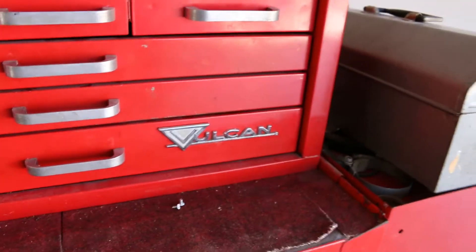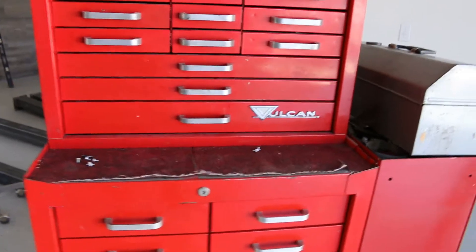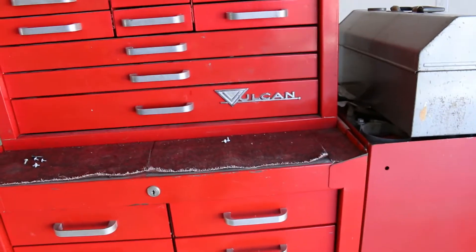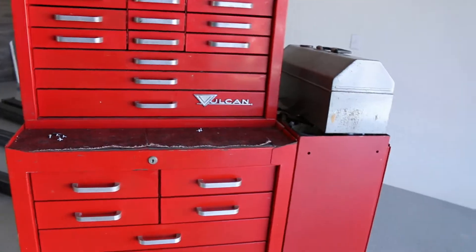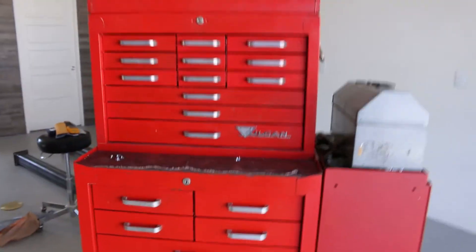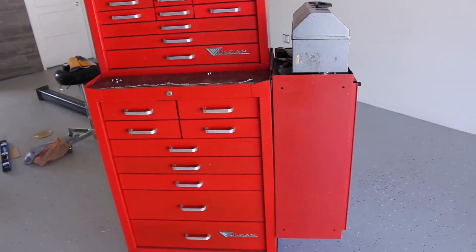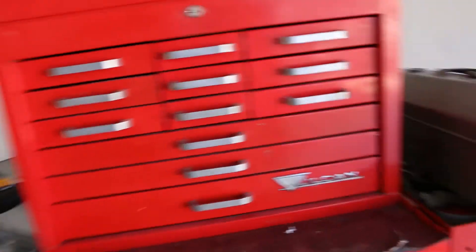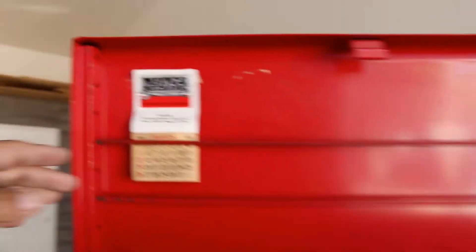The toolbox is made by a company called Vulcan. After a little research I found out they're an old American company that eventually got bought up by Snap-on. They had a tool truck back in the '60s, '70s, and '80s — just like Snap-on, they'd go around and sell tools. Pretty much everything in here is made in the United States, except I think one tool made in Taiwan.